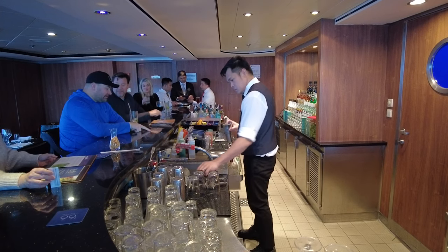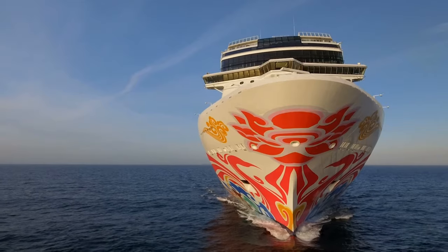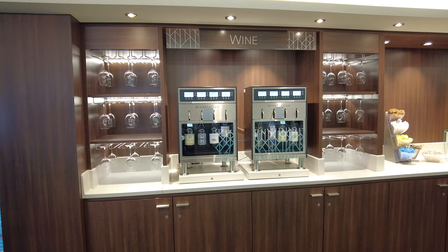A drink package is a popular add-on for cruisers who want to save money or are worried about an unexpectedly large bill at the end of their cruise. Plus, they make your cruise vacation feel more inclusive.